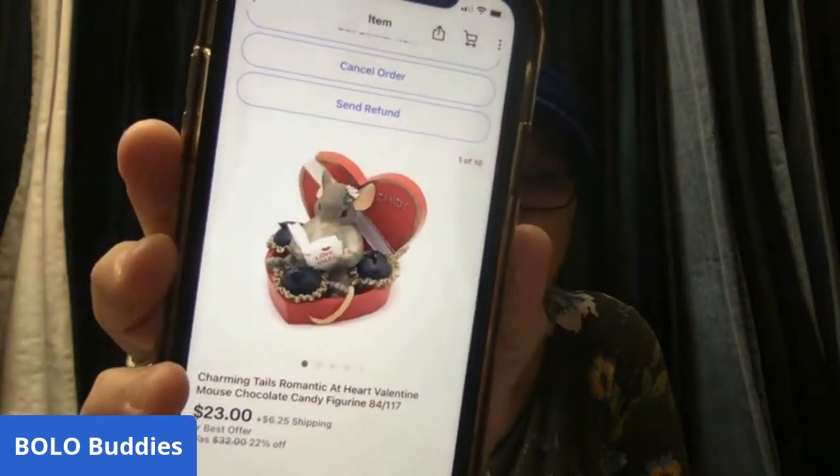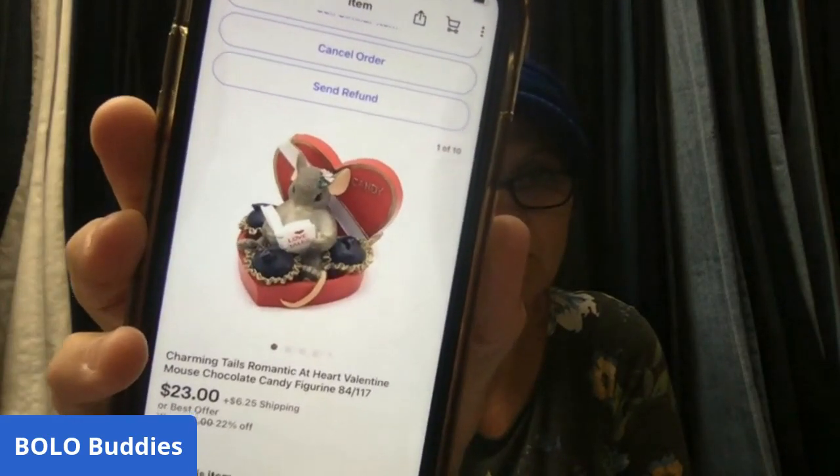I forgot to pull an item — it's a Charming Tails figurine. It's a little mouse, so cute. I paid $3 at a thrift store and it sold for $23; the buyer was all in for $31.38. I bought a bunch of these at the thrift store and they're actually selling quite well, so definitely something to be on the lookout for.